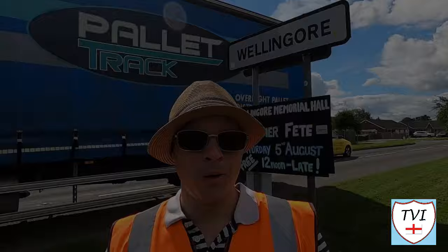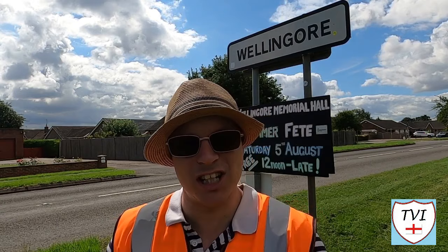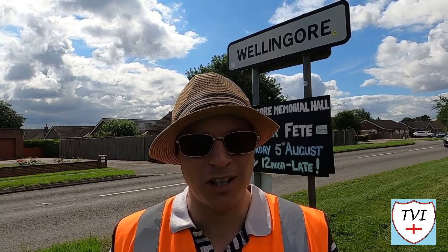Welcome back to North Kesteven everybody. If you watched last week's episode here in this district of Lincolnshire, you'll know exactly where I am. I left off the Navenby episode right on the boundary with today's parish, and as you can see we're going to be heading into the parish of Wellingore.